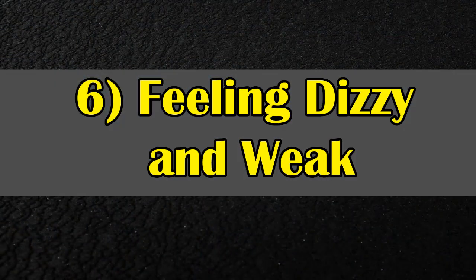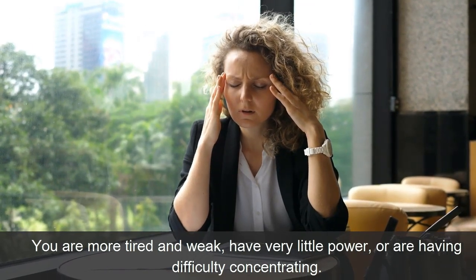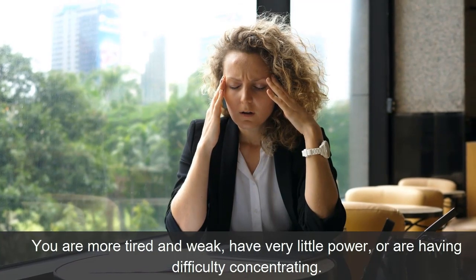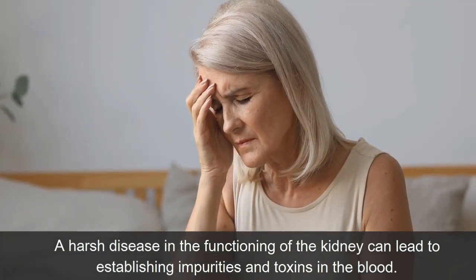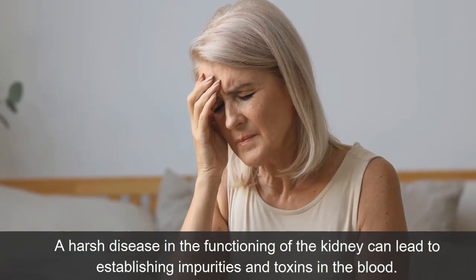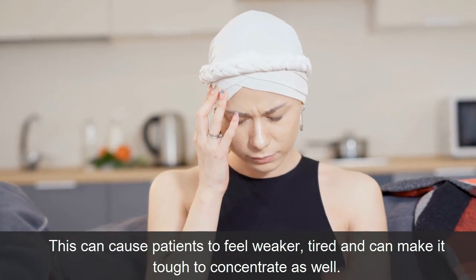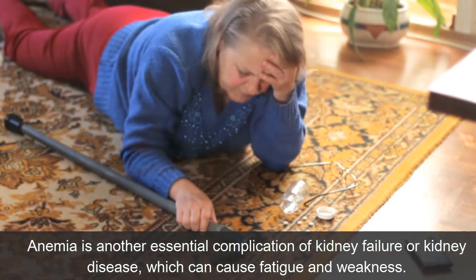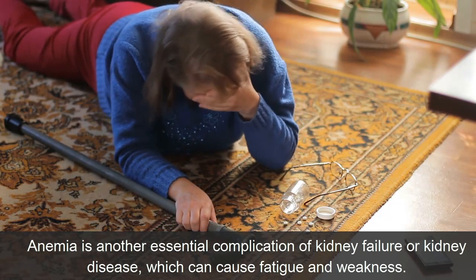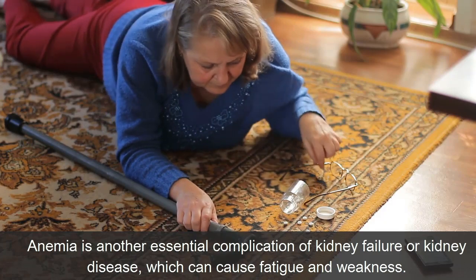Symptom 6: Feeling Dizzy and Weak. You may feel more tired and weak, have very little energy, or have difficulty concentrating. Severe decline in kidney function can lead to the buildup of impurities and toxins in the blood, causing patients to feel weaker, tired, and making it tough to concentrate. Anemia is another important complication of kidney failure or kidney disease that can cause fatigue and weakness.